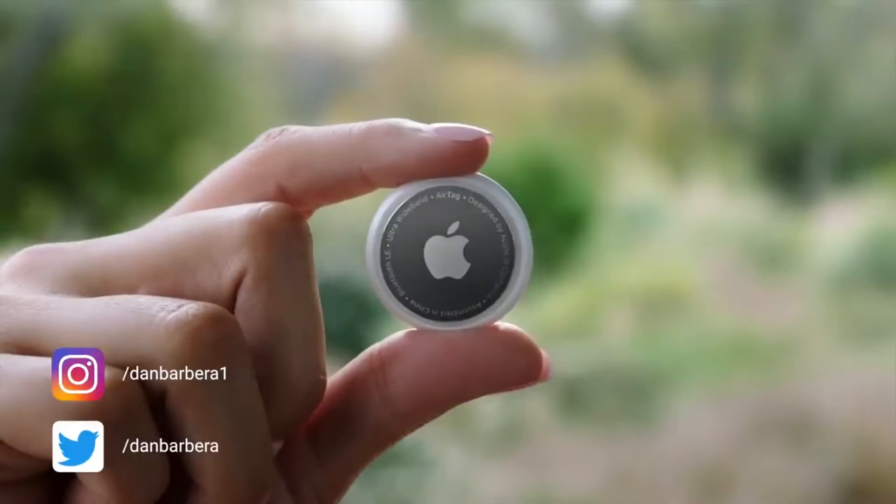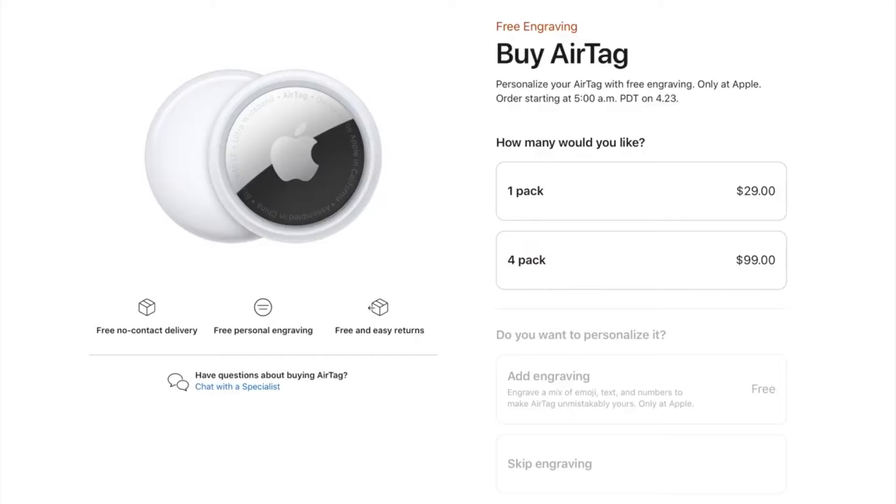AirTags are here. On Tuesday, Apple finally unveiled its Bluetooth tile-like tracking device that we have been talking about for a very long time, and now we can finally talk about them for real. Before I jump into my thoughts on AirTags, please note that if you are interested in ordering an AirTag, they will go up for pre-order tomorrow, April 23rd at 8am Eastern, 5am Pacific.